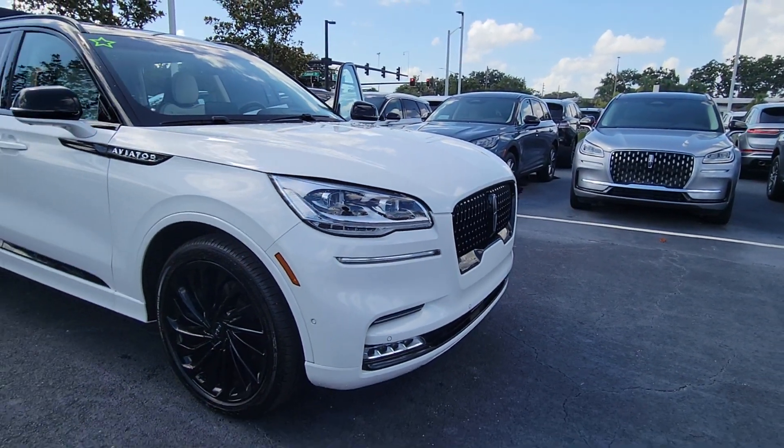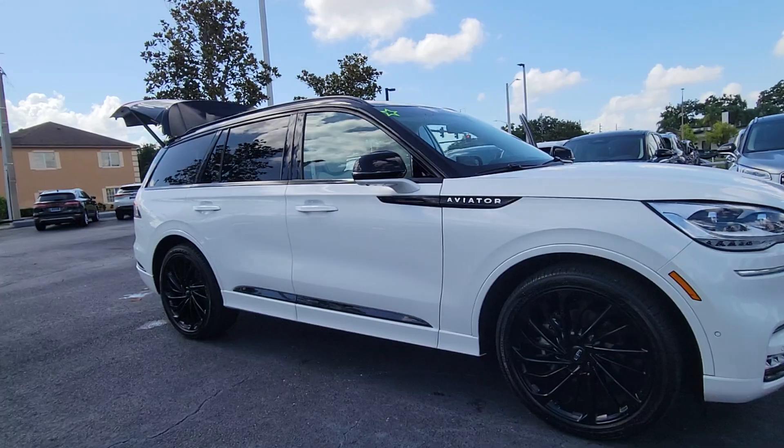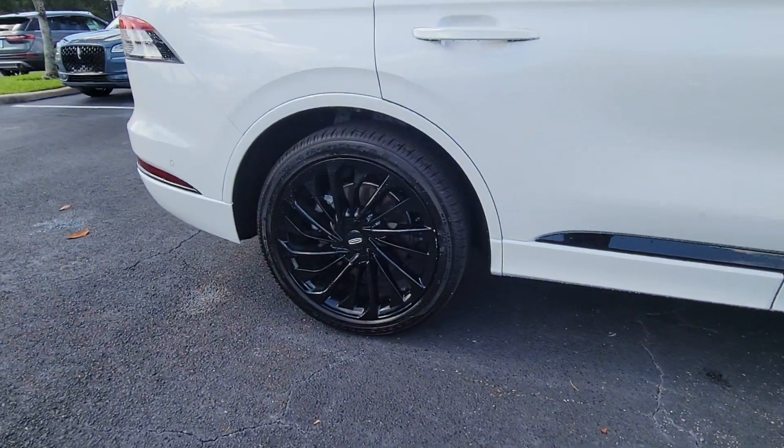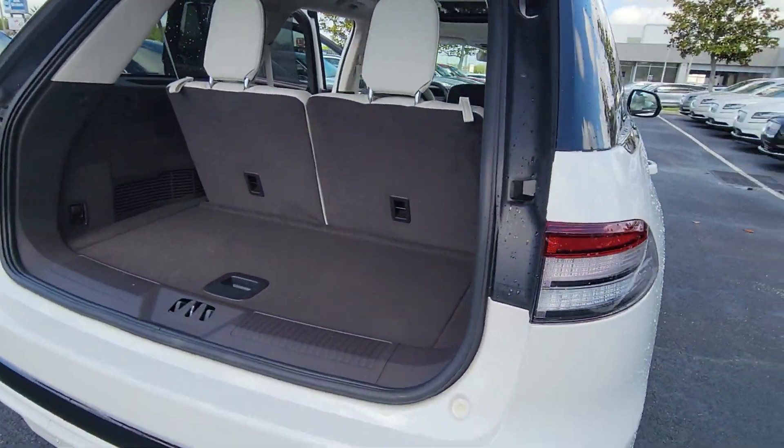You'll have love at first sight with the 2023 Lincoln Aviator. With less than 5,000 miles on the odometer, this vehicle stands out from the rest. Presenting a new level of refined capability, the Aviator.